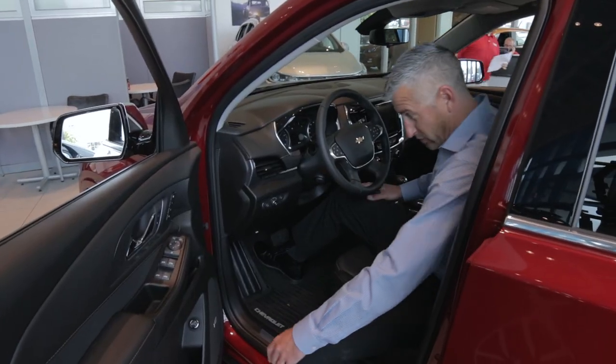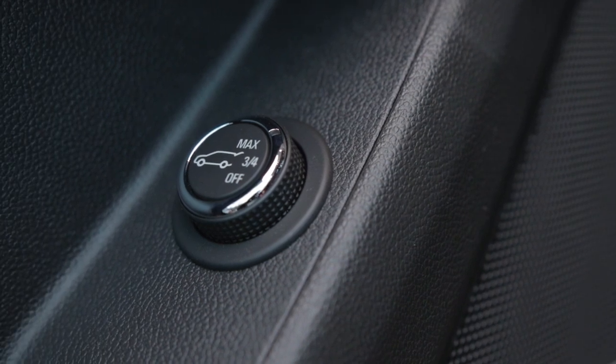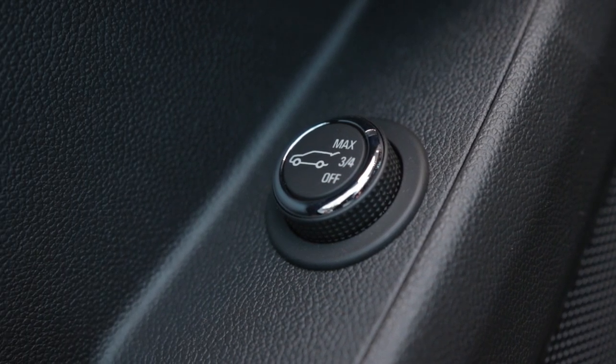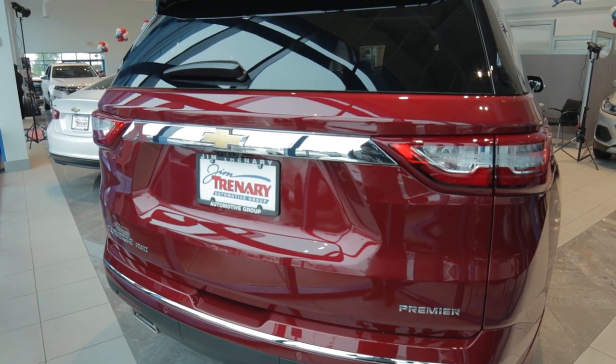A real cool feature is the tailgate adjustment right here. You have the Max, which is all the way open. If you are in a garage and you only want the tailgate to open three quarters of the way so it doesn't hit your garage door when it's closed, you can do that as well.